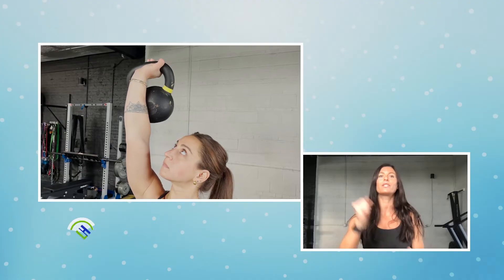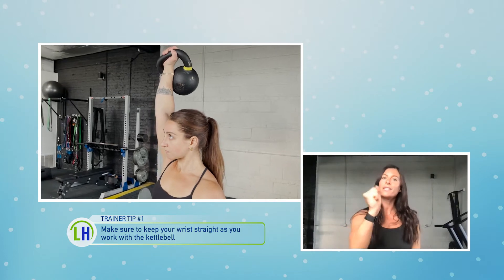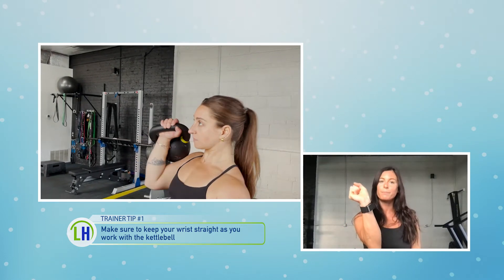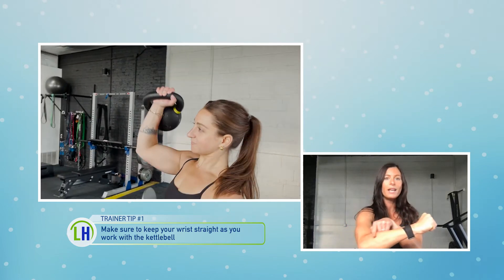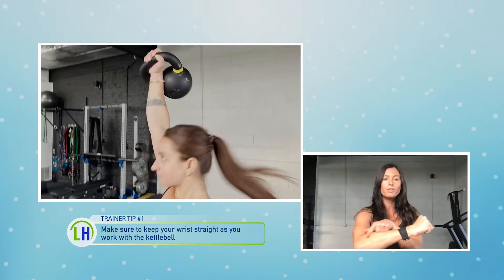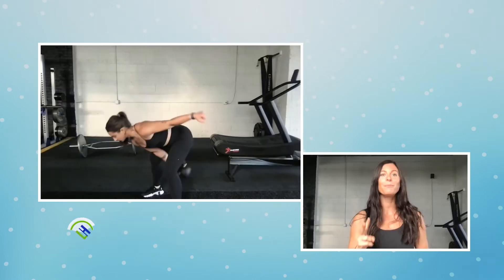Tip number one is wrist stability. A lot of times when people are using kettlebells for the first time, they tend to curl their wrists. One of the most important things is to take a look when you're holding a kettlebell — is your wrist bent or is it straight? If you can strengthen it and release any issues with the muscles on the forearm, overall you'll get a better workout.